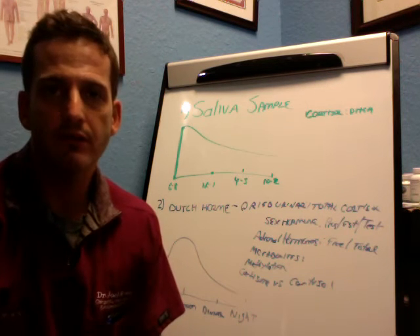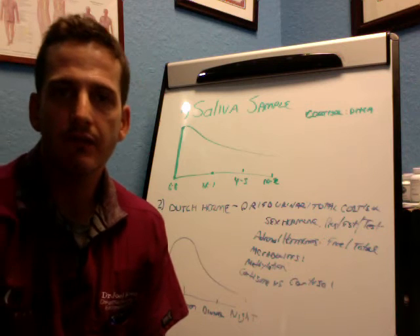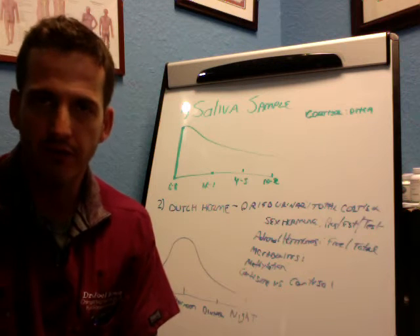Hello, everyone. My name is Dr. Joel Rosen. I want to welcome you back to another edition of Your Adrenal Fix. Today I want to talk to you about the two best tests that you can do to assess your adrenal fatigue, your adrenal function.